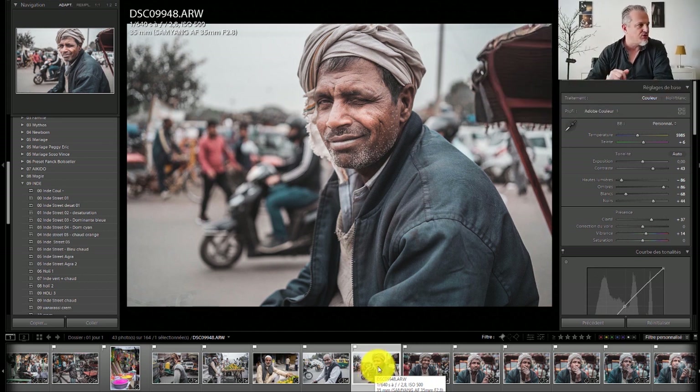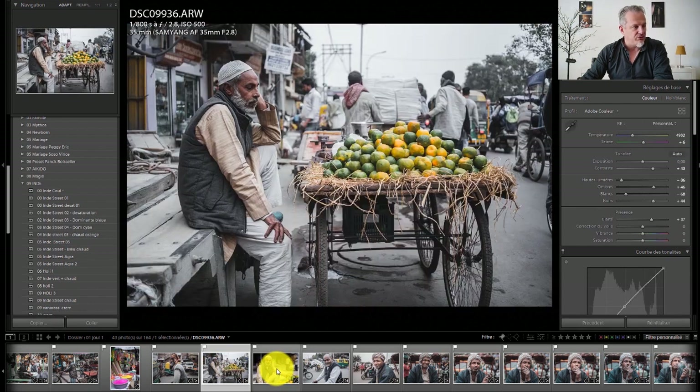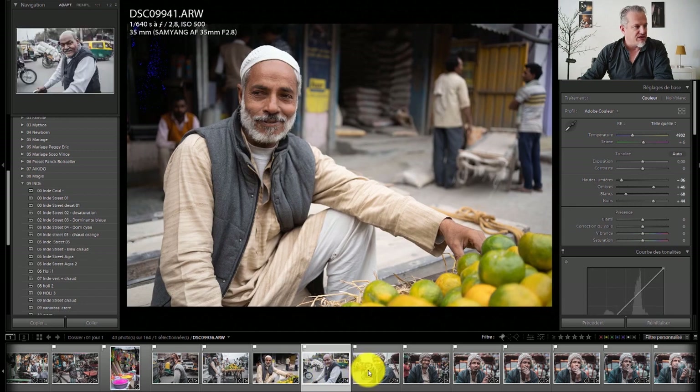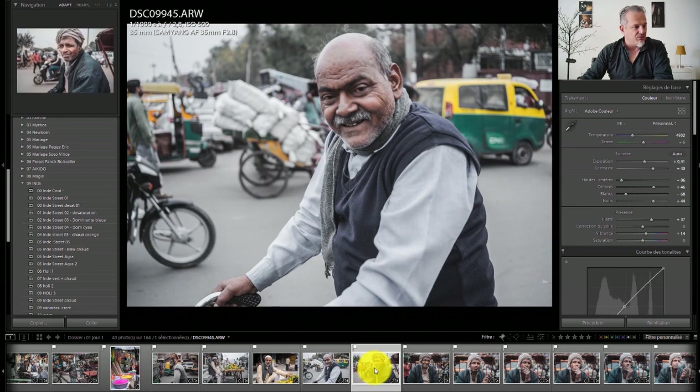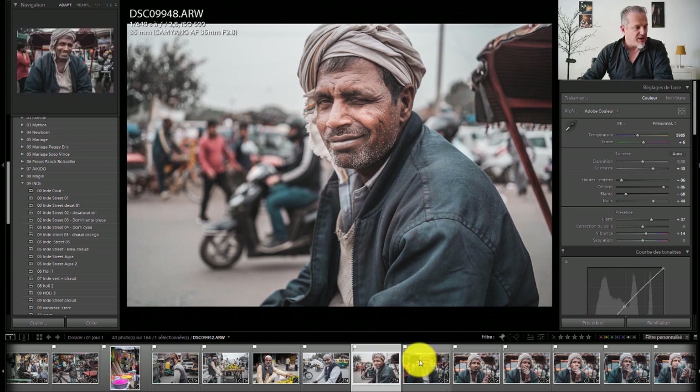I wanted to go back to the portrait of this man. I'm coming out of the vieux quartier, the old market. You can see there's a lot of traffic. I'm waiting for my taxi to continue my visit, and I come across this man who is in a tuk-tuk — what you'd call a rickshaw.